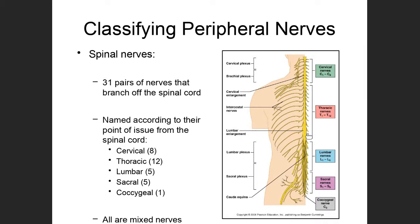Looking at this diagram, you can see an artist's representation of the spinal nerves. There are 31 pairs of nerves — paired just like the cranial nerves — that branch off of the spinal cord. They're named according to their point of issue from the spinal cord. The pairs in the neck region, the cervical region, are known as cervical nerves.